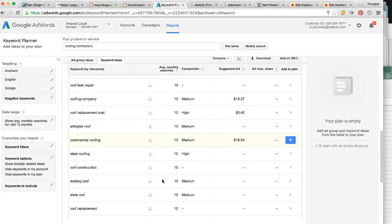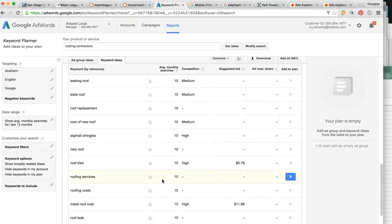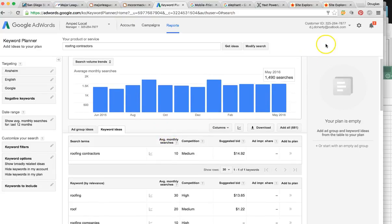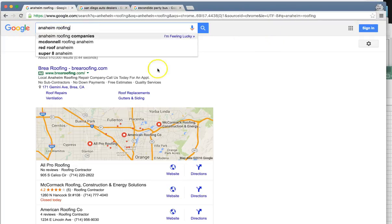There are so many keywords people are searching to find your services, and we want to make sure that you are targeted for all of these and ranked in all of these keywords. There's a potential 681 keywords here, but we're going to get the most profitable ones and target them for your business. The most profitable one I'm going to focus on for this video is simply roofing — so 'Anaheim roofing' is the keyword.